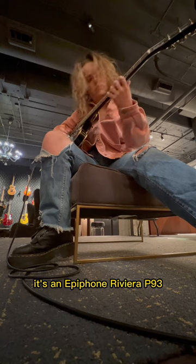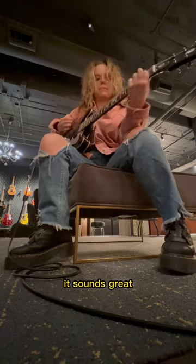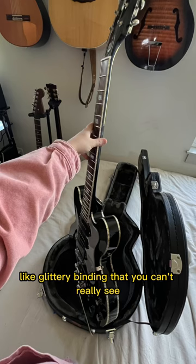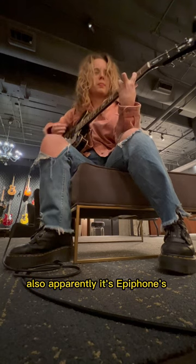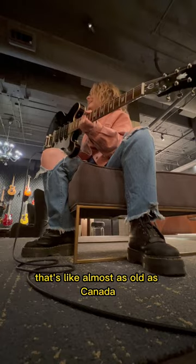It's an Epiphone Riviera P93, and it's gorgeous. It plays great. It sounds great. It's also got this really cool glittery binding that you can't really see, but you'll see more pictures of it later. Also, apparently it's Epiphone's 150th anniversary year, which is crazy. That's like almost as old as Canada.